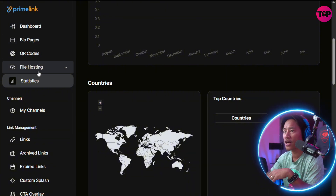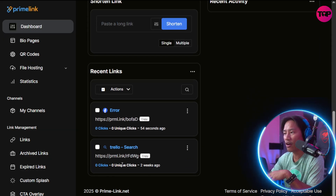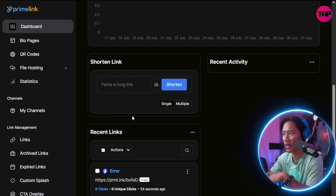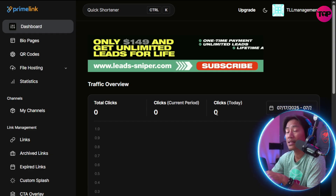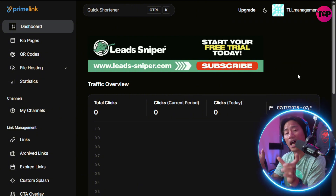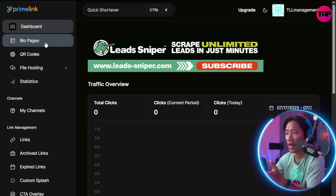On the dashboard you can see the recent links and shortened links. You have total clicks, clicks for the current period, and clicks today. You can filter that by whatever time or date range you prefer. You also have bio pages here as well.